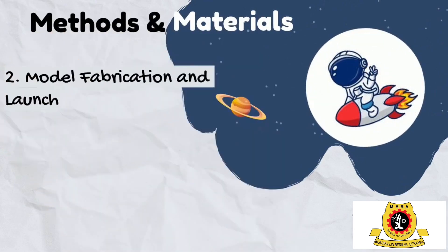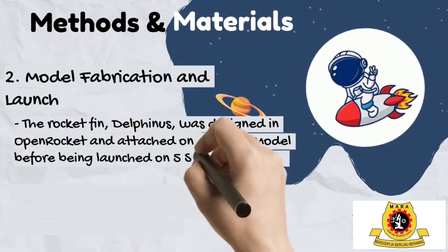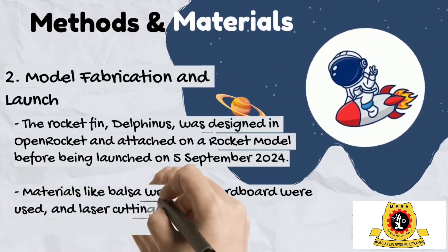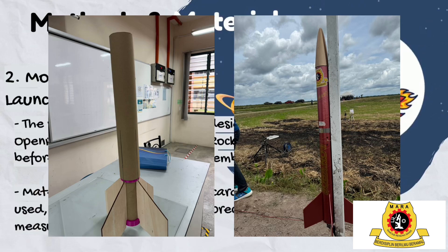The next step was building the rocket fin Delfinus and attaching it to the rocket model before being launched. Using materials like balsa wood and cardboard, the model was fabricated with precision, relying on laser cutting to eliminate human error. On September 5th, 2024, Delfinus took to the skies, showcasing the results of the design efforts.